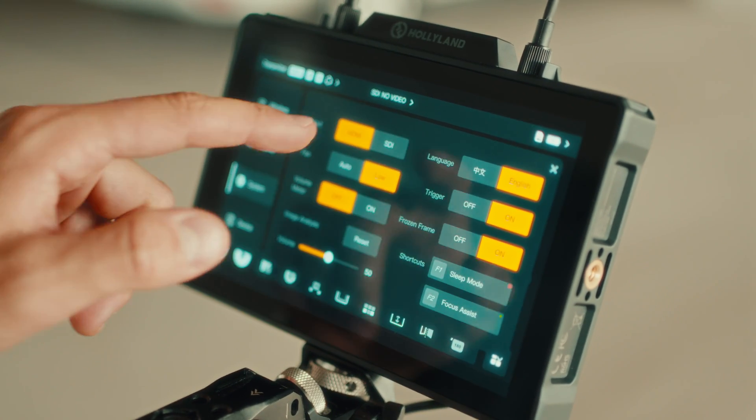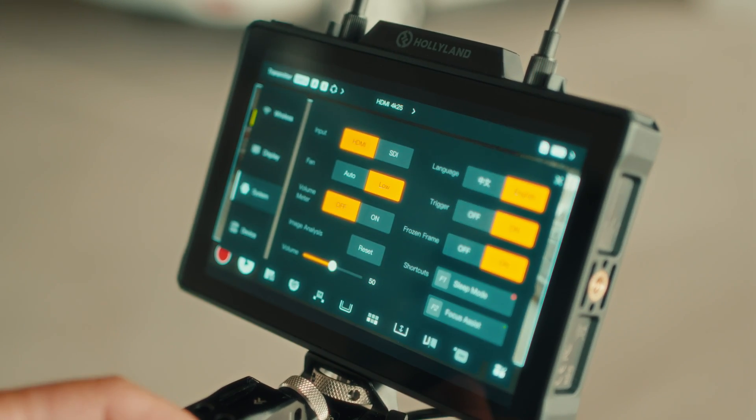So you've got plenty of options whether you're using it with a high-end cinema camera or a more compact setup. When you switch to receiver mode, you get HDMI and SDI outputs plus a loop output for chaining multiple monitors.